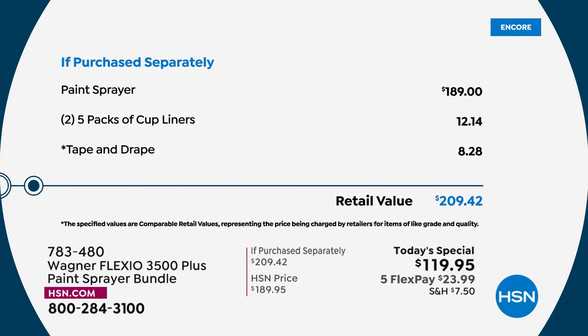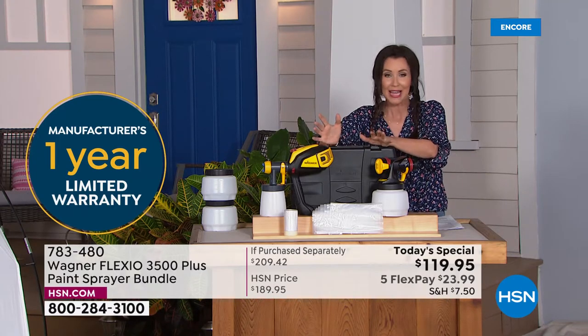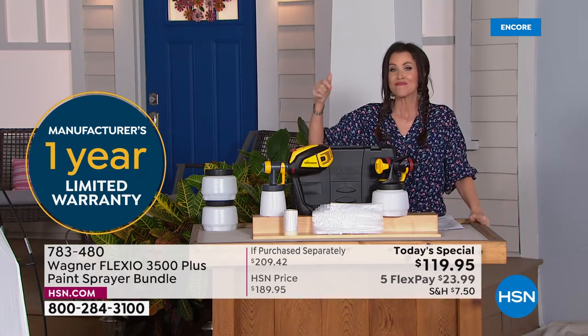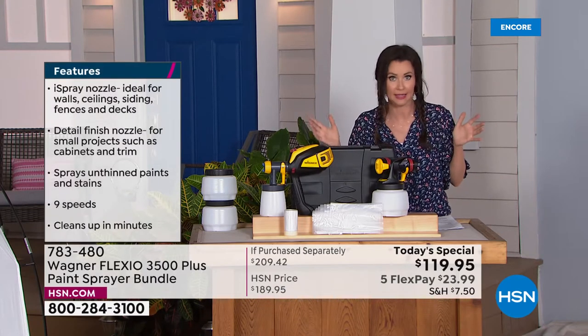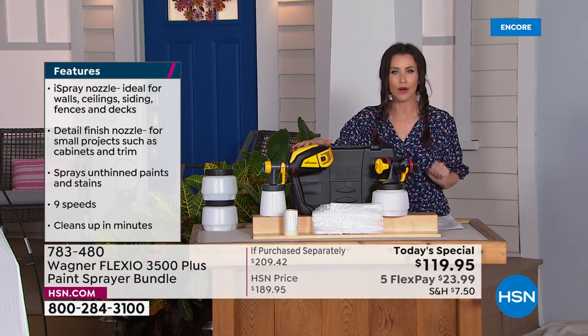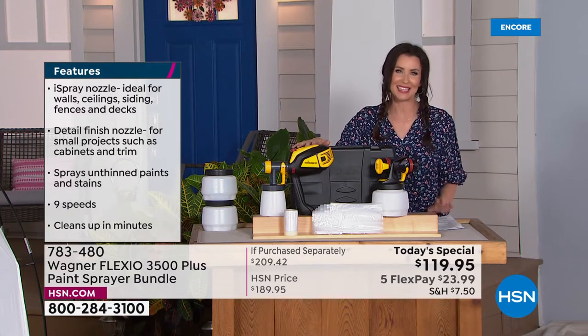If you were to purchase it all separately, it would be over $209. But here at HSN, a one-day-only price just for the launch — the Flexio 3500 Plus — it's $119.95. You want to get it home and see how easy it is to use? It's under $24 on any credit card. Great gift for dad, great gift for you. I used this for the very first time at midnight, and it took me 30 seconds to paint an Adirondack chair. It does all the work for you. It is going to make you look like a pro.